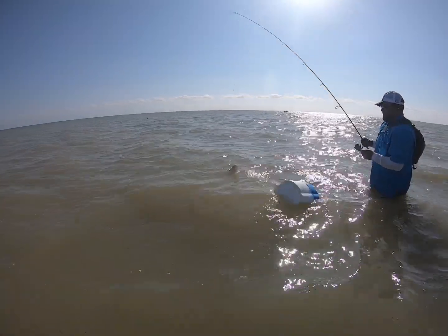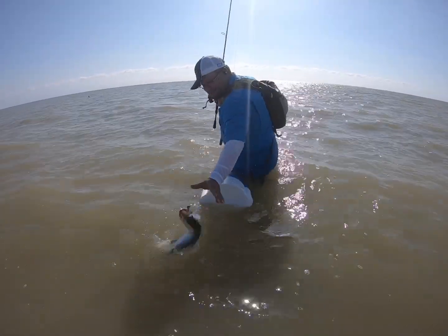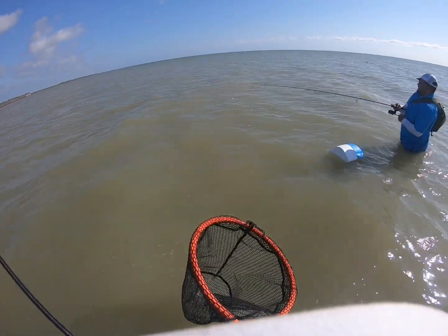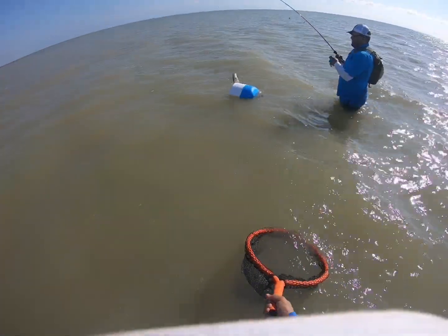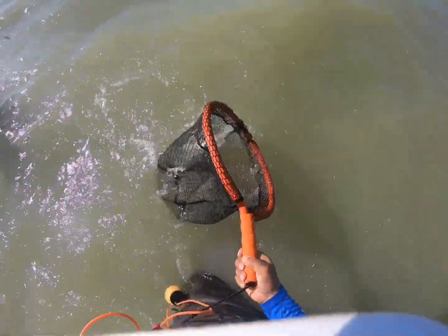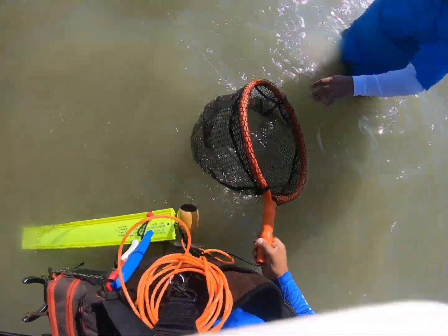Look at that beauty. Yeah, dude. You broke the ice. Hold on, hold on, look down, look down. Look at that. Fluttered.